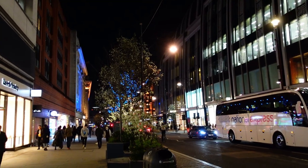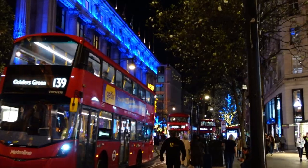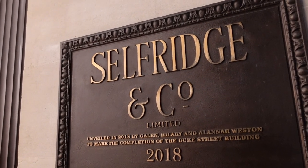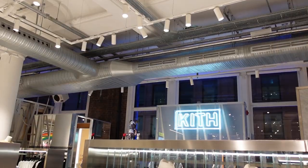Before we dive back into some sneaker shopping and I show you guys the Fyre Air Jordan 1 sitting for retail at one of London's best designer department stores — which has a bunch of brands like LV, Off-White, Gucci, Kith, Bape and more — I want to talk to you guys about today's vlog sponsor Skillshare.